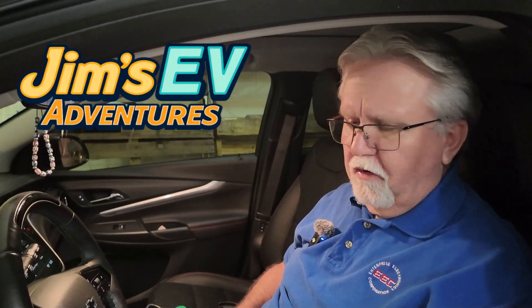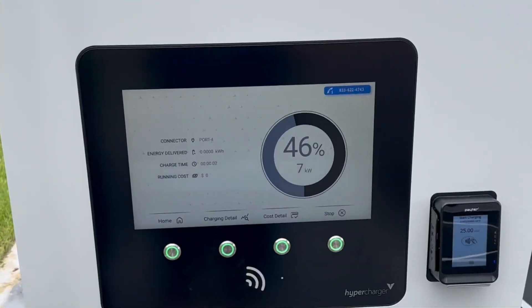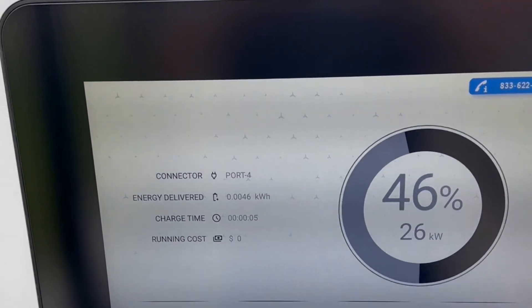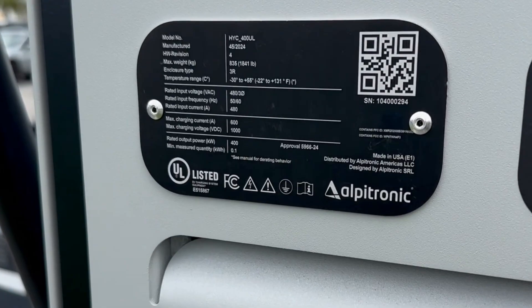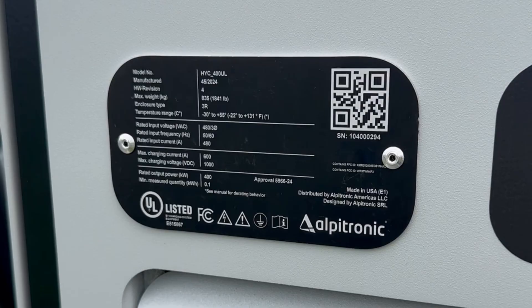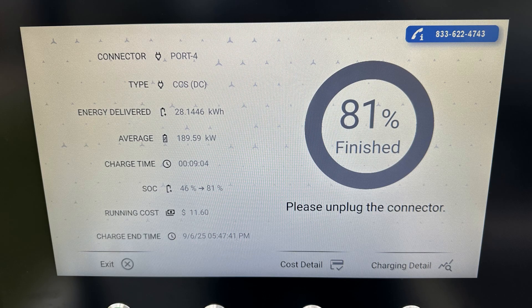So you still think EVs take forever to charge? Watch this video. I juiced up my Hyundai at an Alpitronic hypercharger from 46 to 81% in just 9 minutes — faster than you can pump gas and regret that gas station burrito. Welcome to EV Bunk Blasters, where we're hard blasting the myth that EVs are slow to charge. Stick around, you won't believe how easy and fast it is to blast this load of bunk.